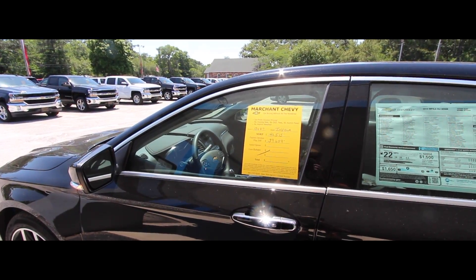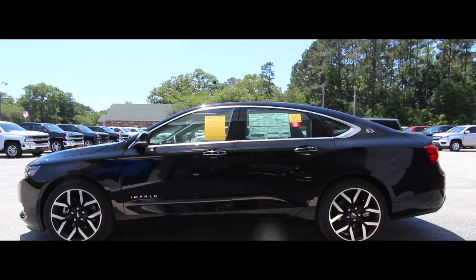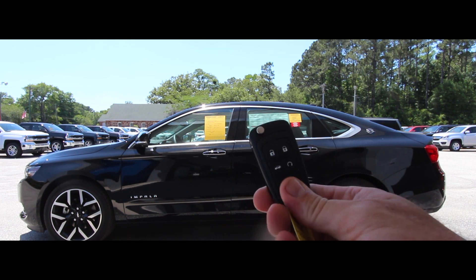Let's go ahead and take a look at the interior, because that's where a lot of the cool wow factor happens. I'm filming in the shade trying to stay cool — it's over 90 degrees today here in Charleston, South Carolina. Here is the key on a premier package Impala. It is a smart key.